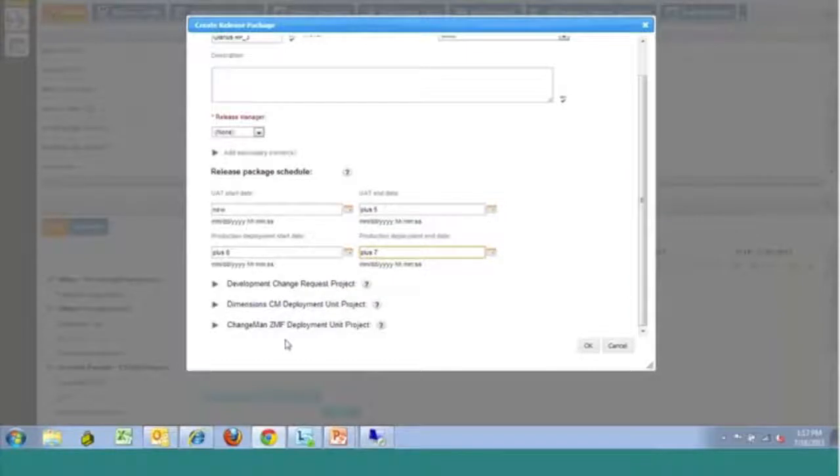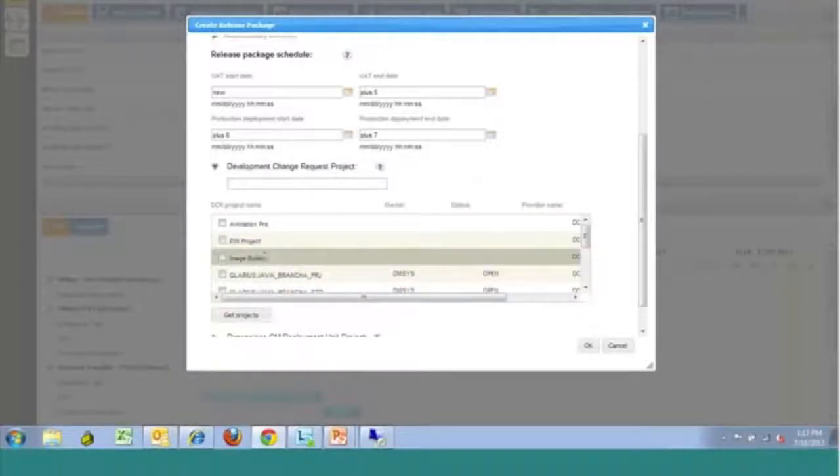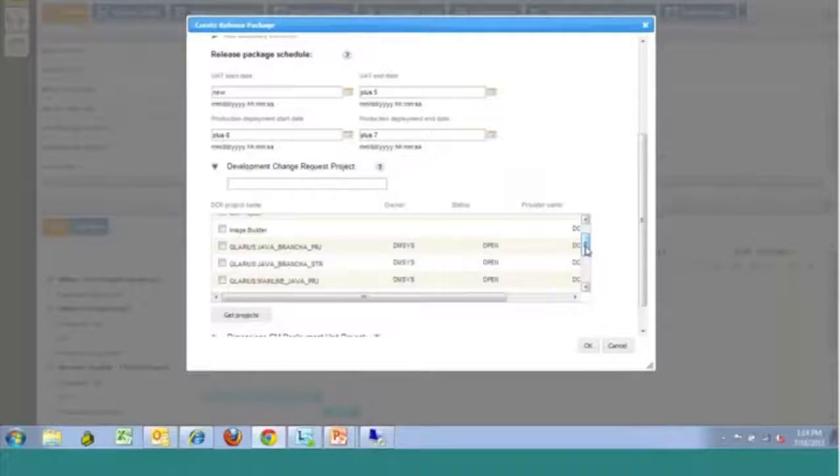In order to allow us to get that 360-degree view of everything captured in this particular release package, we want to have an understanding of the change requests that are going to go into that package. This ability to relate change requests is available here. Out of the box, we have this hooked up to relate to other change requests captured in our SBM platform in our defect and issue tracking system. You could also hook up change requests tracked in Dimensions CM, and we could also plug this into other systems — so if you were using JIRA, for example, we would be able to relate those tickets for visibility into the change requests that are part of this package.